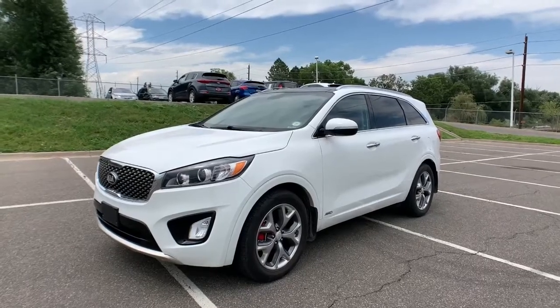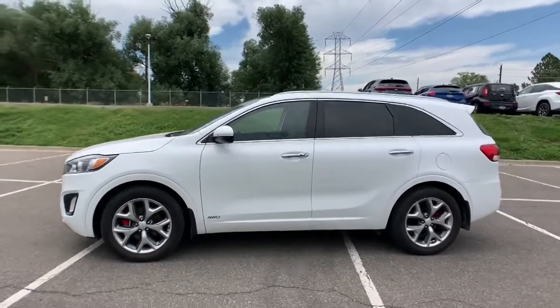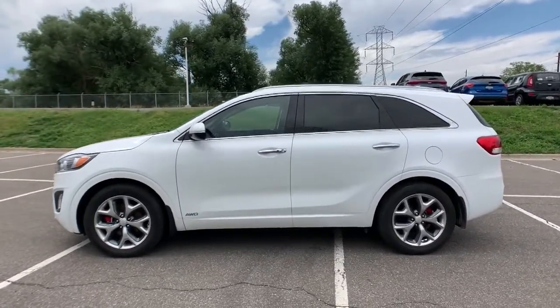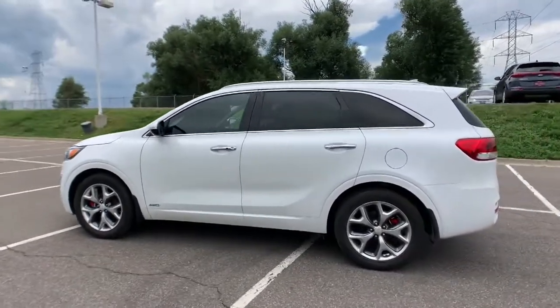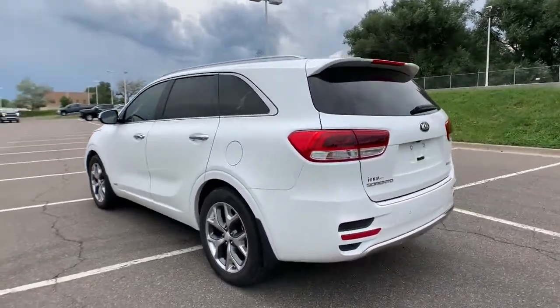You will be amazed by this 2017 Kia Sorento. With less than 25,000 miles on the odometer, this vehicle provides excellent value. Take a closer look at this stylish Sorento, a smooth-riding road trip cruiser.